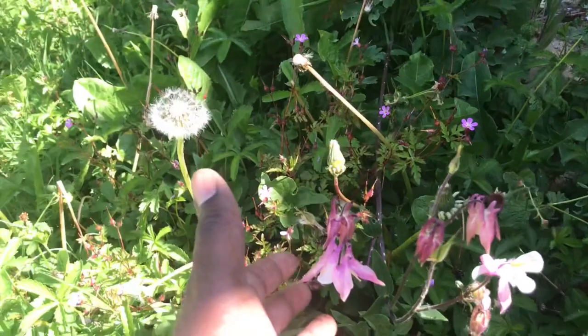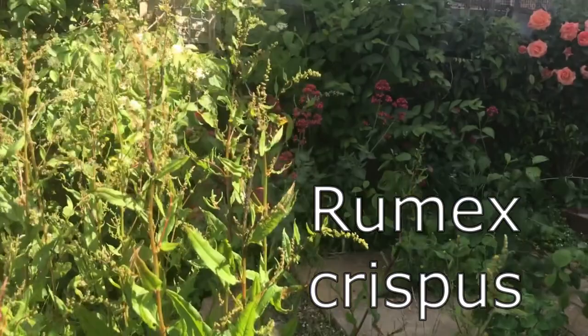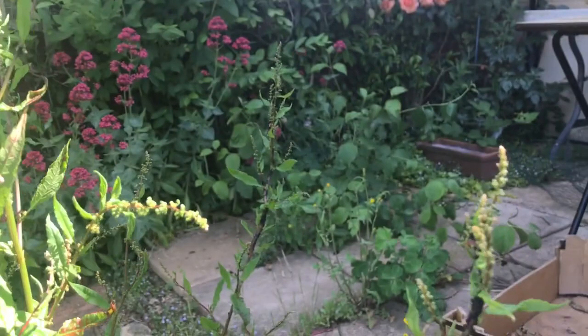Now I know some people think I'm crazy to have dock, but look what's on it — loads and loads of aphids. If I get rid of the dock, the aphids will go looking for something else — like my vegetables. So it's good to have flowers around your plants because they distract pests and give food and pollination for pollinators.